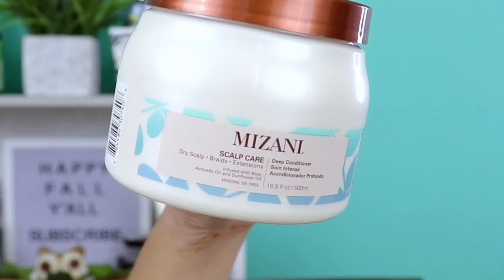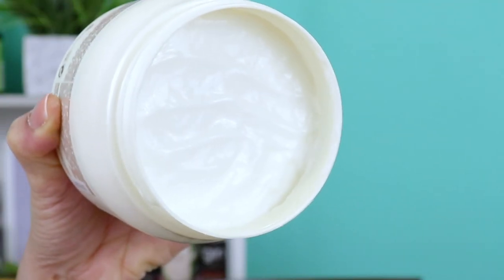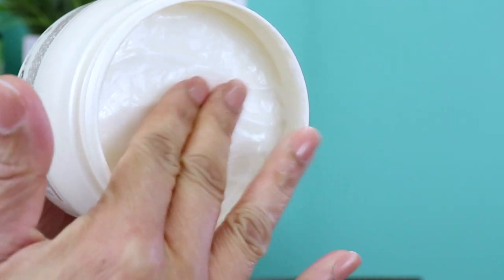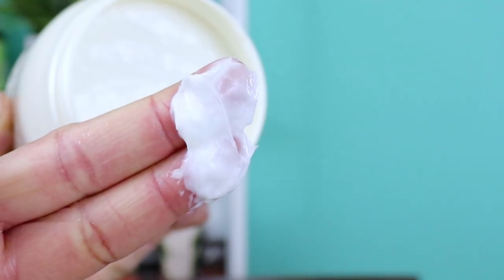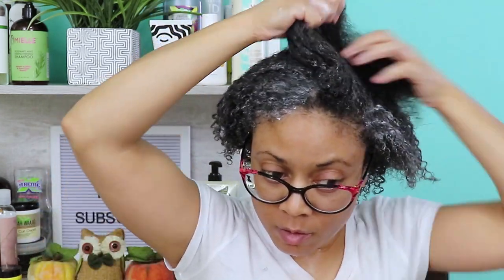Next is my most favorite part of wash day, which is the deep conditioning part. I'll be using from Mazani the scalp hair deep conditioner for dry scalp, braids, and extensions. It's infused with aloe, avocado, and sunflower oil. This ultra-rich deep conditioner is formulated for intense conditioning. I'm just going to apply this deep conditioner from roots to ends, leave it on for 5 to 10 minutes as it states, and then rinse it out.